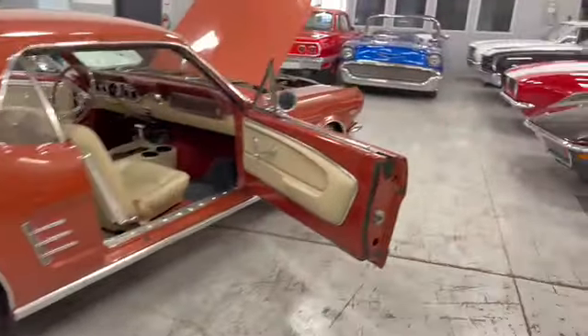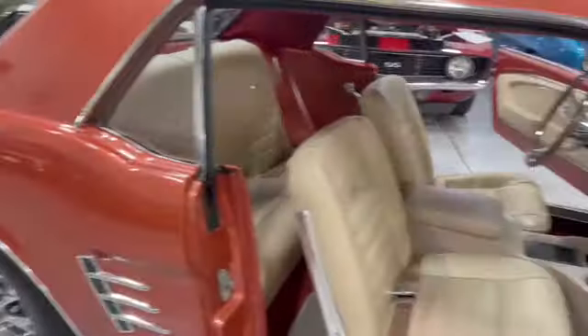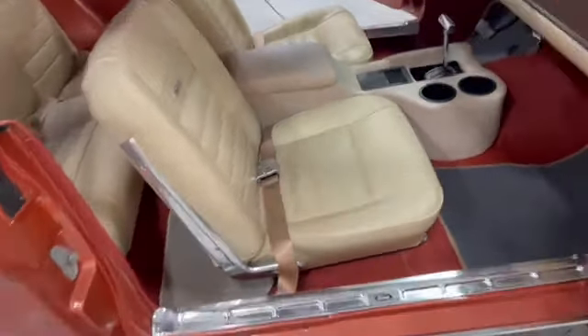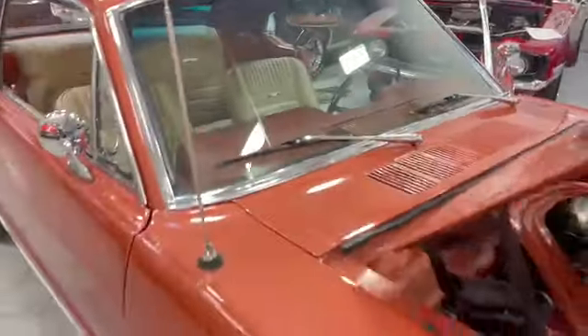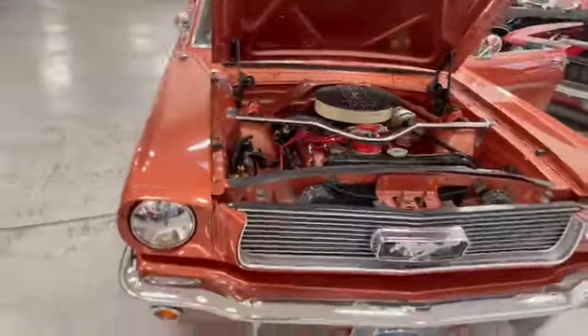Passenger side everything looks good as well. Inner and outer door jams look great, and that interior is nice and soft. Dual sport mirrors, vent windows, antenna for your stereo system, your wipers — they put a sway bar in the front there for better handling.